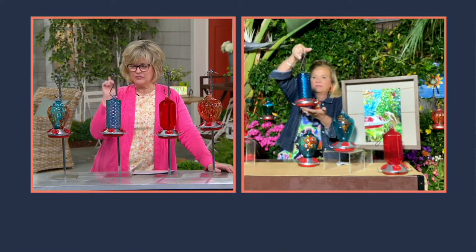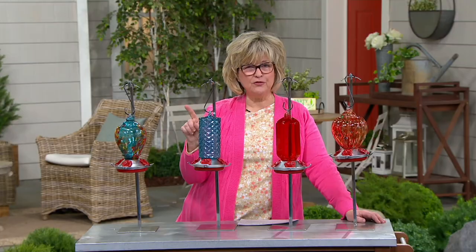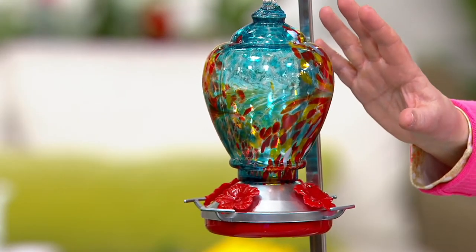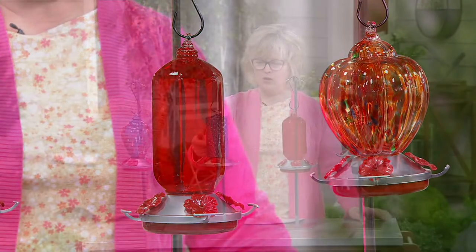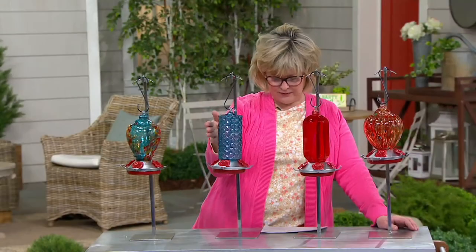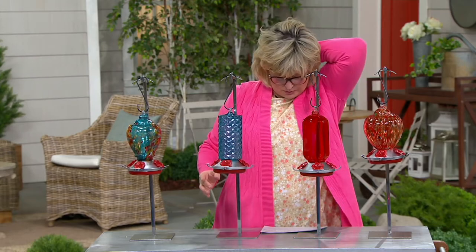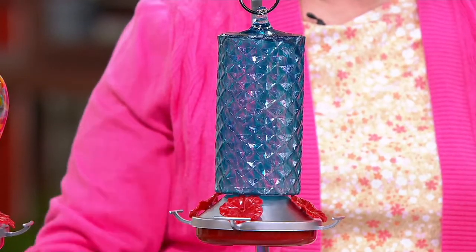If you want the red multi, fewer than 400 left. In the teal multi, fewer than 100 to go. The hot air balloon shapes are the most popular, so please don't wait on either one of those. I have a solid red one and it actually seems to attract the most hummingbirds. We have a solid red, and also this beautiful diamond-faceted pattern on the solid blue one. They all have red hibiscus flower feeders, so they're all going to attract your hummingbirds. They are absolutely gorgeous — this is not plastic, this is hand-blown glass.